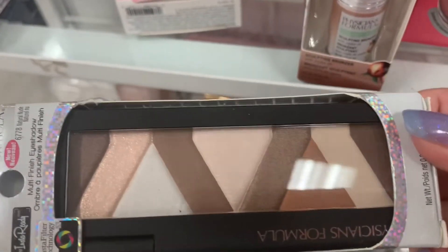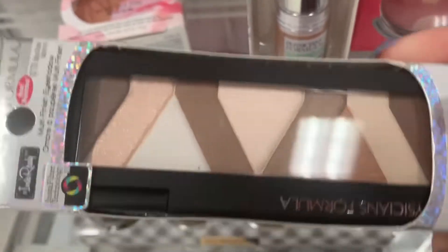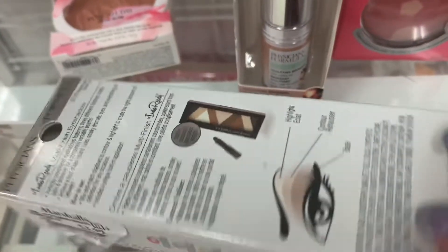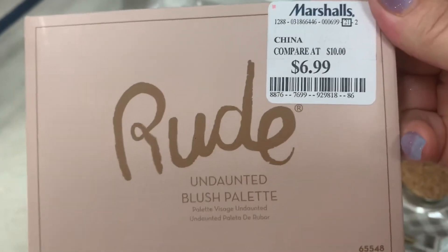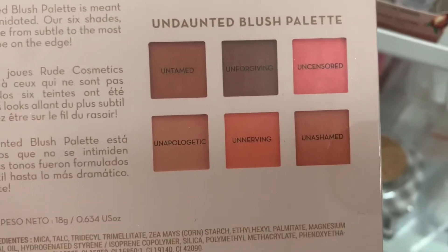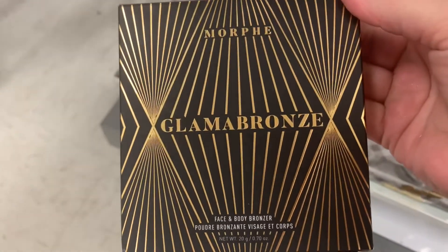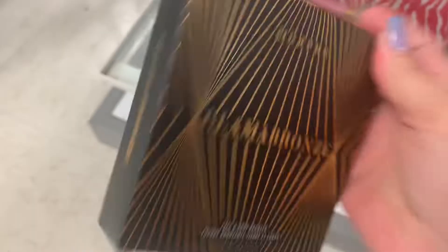And then we have this one here — kind of cool — Multi-Finish Eyeshadow, $3.99. More Rude Cosmetics, $6.99 — Undaunted Blush Palette. And then we have the Morphe Glamour Bronze Face and Body Bronzer in Phenom for $9.99.